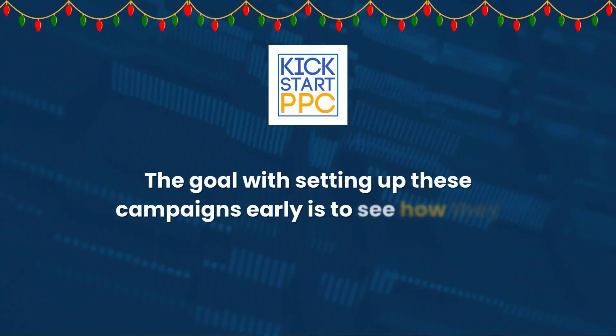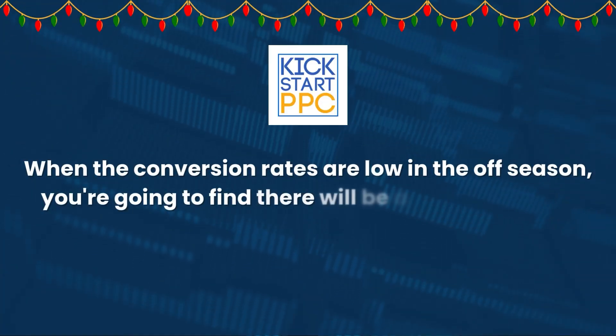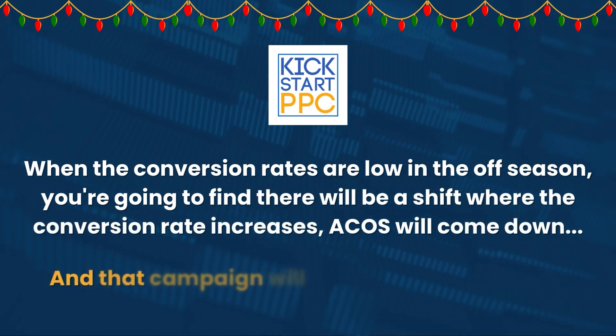The goal of setting up these campaigns early is to see how they perform at current rates. If you can get some sales and build up some ranking, that's going to go in your favor. Once we get into the holiday season and things are moving faster, you'll be organically ranked and have much better performance compared to people just starting out. It might be early in terms of getting sales, but test the waters. Run on a higher budget so you get more clicks. If the ACOS is okay but not great, that's actually the kind of keyword you want — because when conversion rates are low in the off-season, there will be a shift where conversion increases and ACOS comes down, and that campaign will start to perform better.